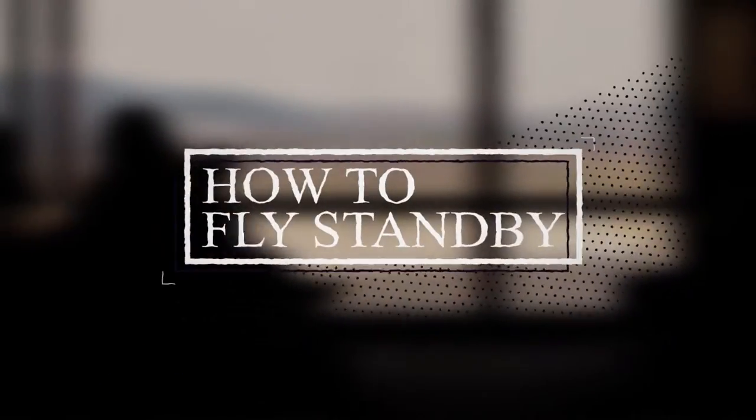I think we've all heard of flying standby, whether it's from a friend that works for an airline or over the airport speaker system. My name is Haley from Better Wander, and today I'm going to be giving you a few tips on how to fly standby.